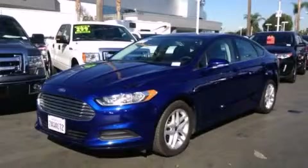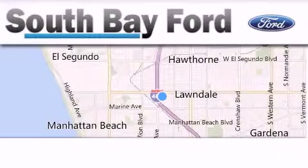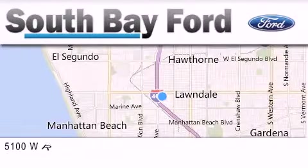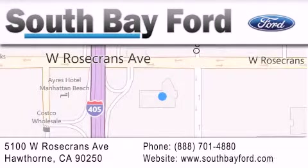Please call today to reserve this vehicle for a test drive. South Bay Ford is your Hawthorne area Ford dealership specializing in new and pre-owned vehicles, service and parts. Stop by our showroom at 5100 West Rosecrans Avenue in Hawthorne, or visit us online at southbayford.com.